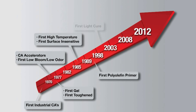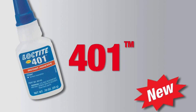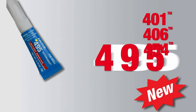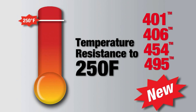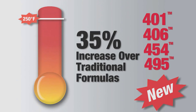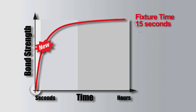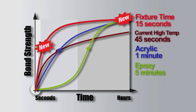Henkel has a history of advancing instant adhesive technology to provide innovative new performance capabilities to customers. This latest upgrade to Loctite grades 401, 406, 454, and 495 offers temperature resistance to 250 degrees Fahrenheit — a 35 percent increase over traditional formulas — while achieving extremely fast fixture speeds and high bond strength.